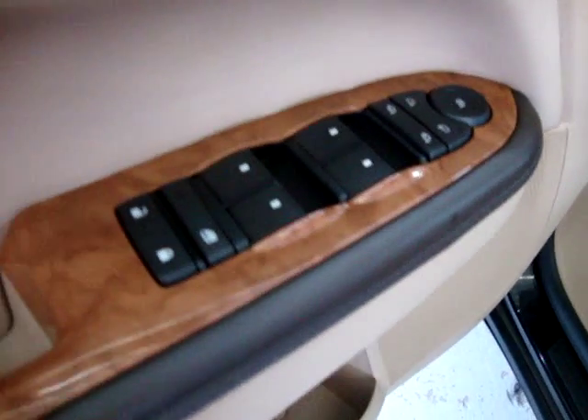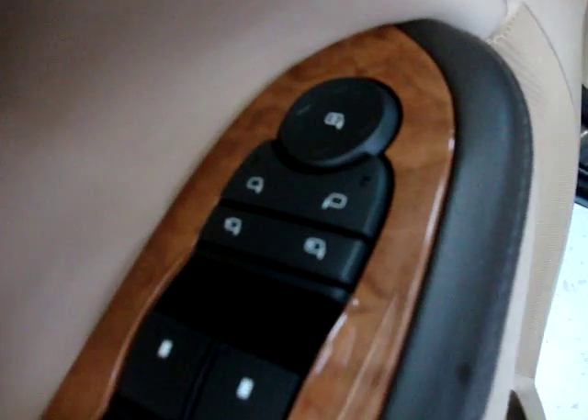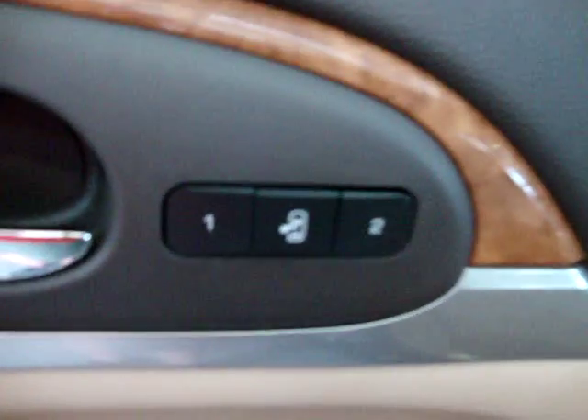It has a Bose stereo sound system, power windows, power door locks, cruise control, tilt wheel, power folding mirrors, memory seats for up to two drivers, power seat, power recliner and lumbar support.